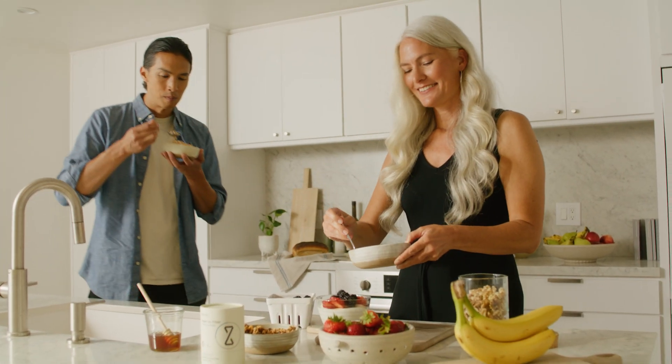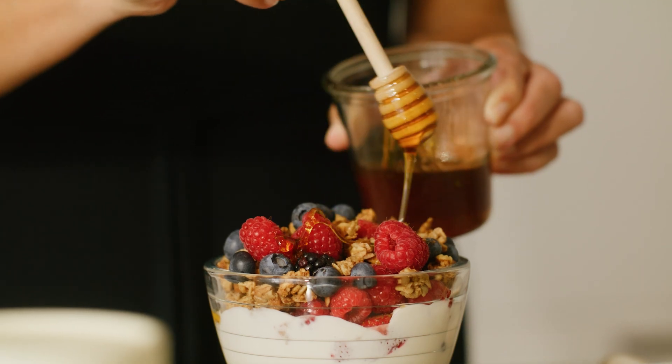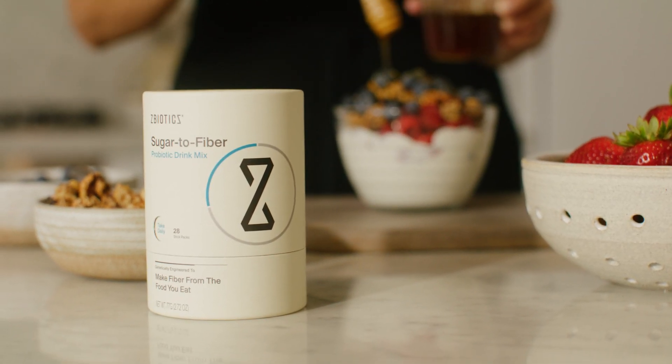Not only does this give you more fiber, it gives you fiber variety, which is key to gut health. And it delivers fiber slowly and steadily all day long, which is how your microbiome prefers it.